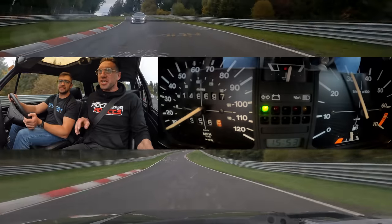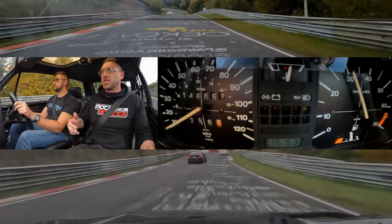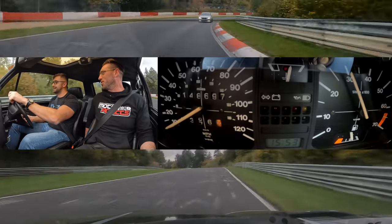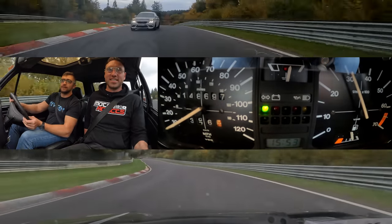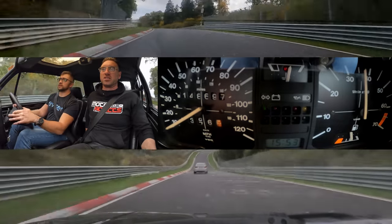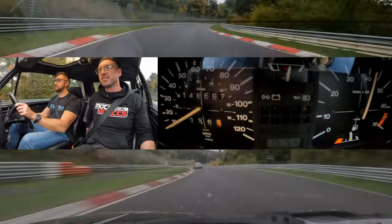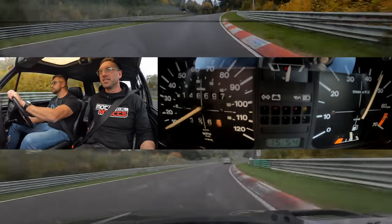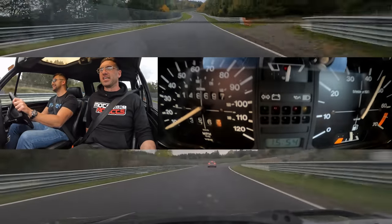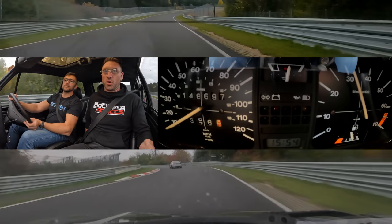The engine is fresh — new bearings, complete rebuild. Factory turbo and factory everything else. The amount of steering input needed is crazy — very old-school, analog. Maybe the intake temperatures are an issue. Keeping up here — I can't believe how capable the cornering is!